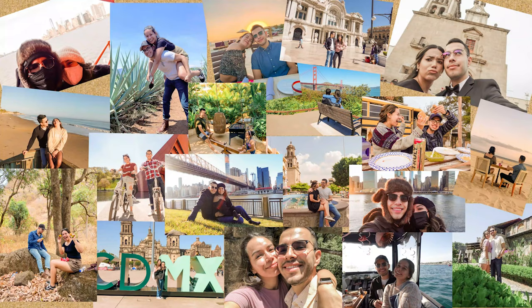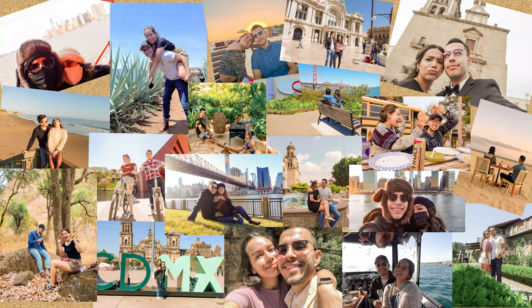Thank you guys for watching our vlog. See you guys next time. Bye!